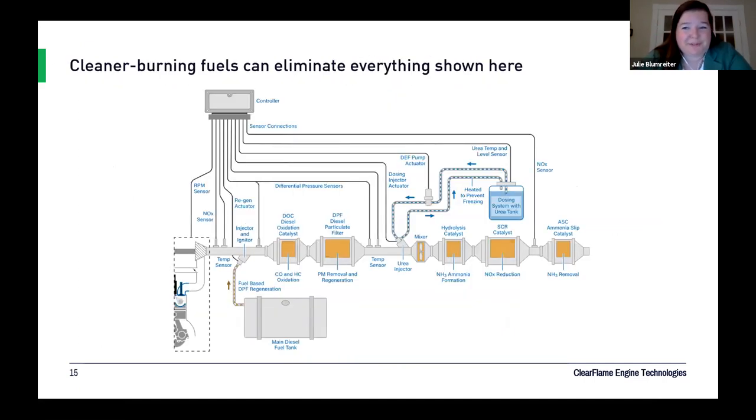Using three-way catalysis allows elimination of many catalysts and the urea dosing system present in current diesel aftertreatment. This is usually shown to illustrate how complex current diesel aftertreatment systems are — not only saving cost but also saving on maintenance for the end user.